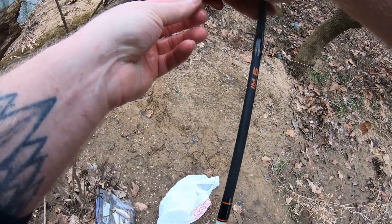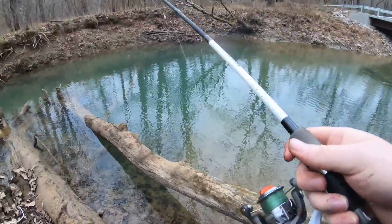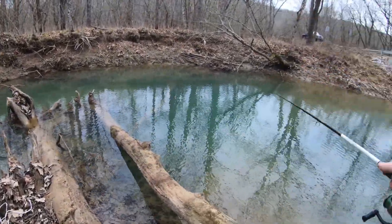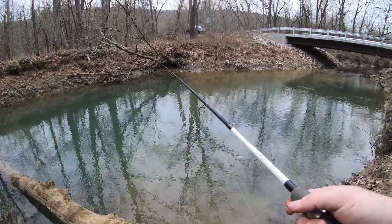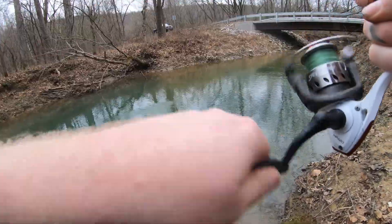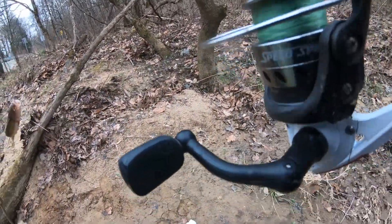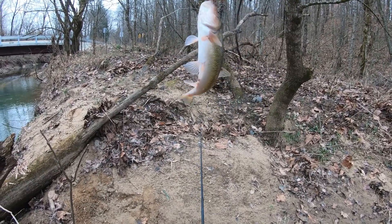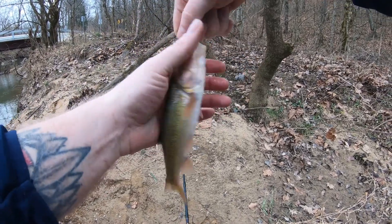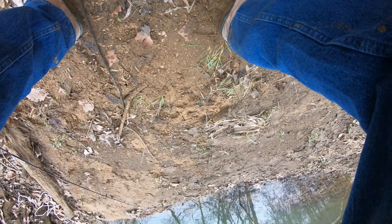Creek chubs are a diurnal species — they live their lives predominantly during the daytime, feeding after water temperatures warm up. Juvenile creek chubs school up not just with other creek chubs but with shiners, daces, and pretty much any minnow species. However, once they're over about an inch long, they stop schooling and go off on their own because they're highly aggressive and food competition in a large group is too great.